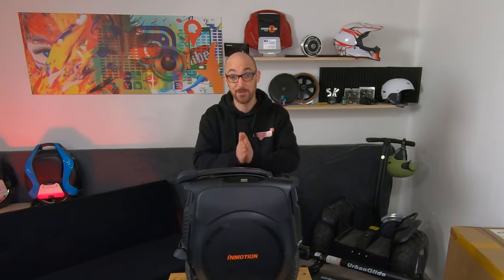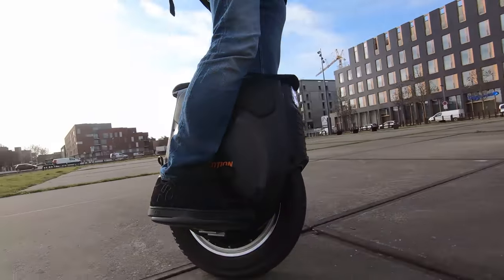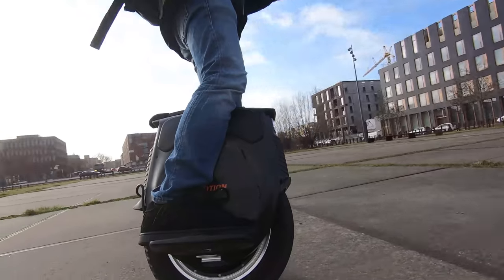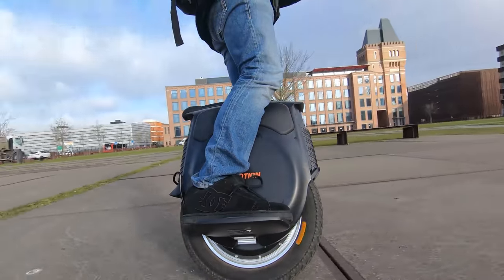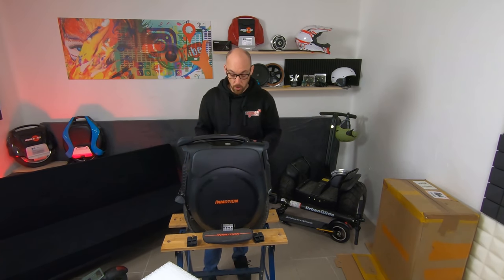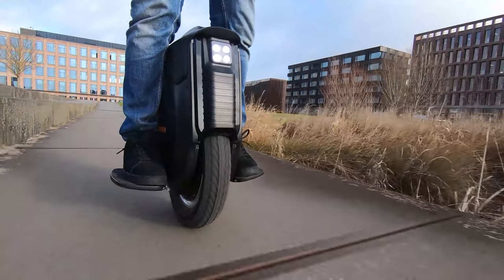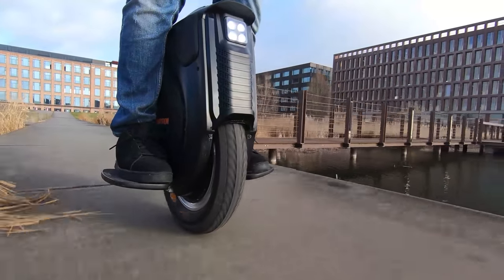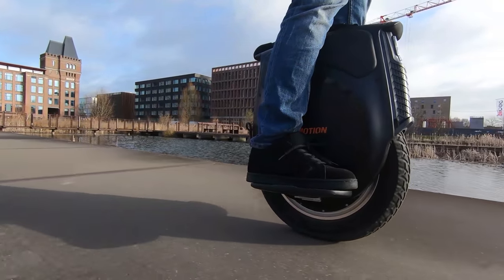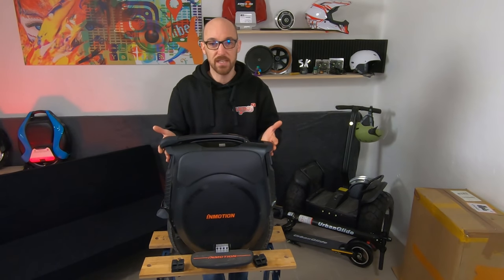Je pense qu'on va se régaler très prochainement. Par contre, elle m'a été fournie avec un chargeur de seulement 1,2 ampère, ce qui donnera une charge aux alentours des 15 heures — ce qui me semblerait vraiment très long. J'espère qu'Inmotion va nous fournir la version définitive avec un chargeur plus puissant et peut-être deux ports de charge à l'arrière pour permettre d'acheter un deuxième chargeur en supplément. Ça permet d'avoir une grosse batterie et une capacité de recharge plus importante. C'est pour la version bêta — on verra sur la version définitive.